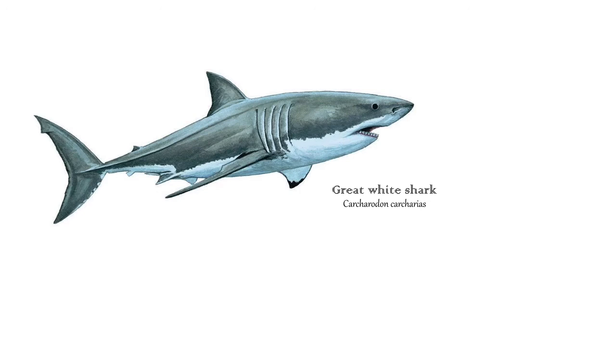This shark needs no introduction. Many people visit South Africa specifically to find great white sharks. They are the largest predatory shark and can reach speeds of 56 kilometers per hour.